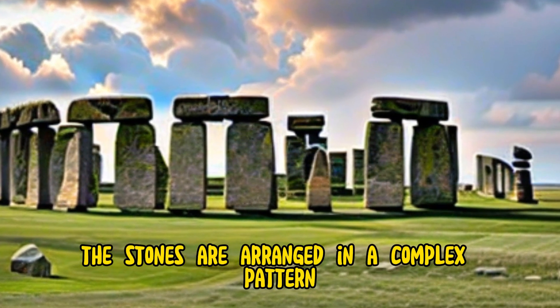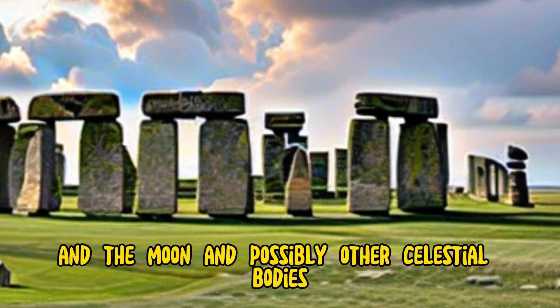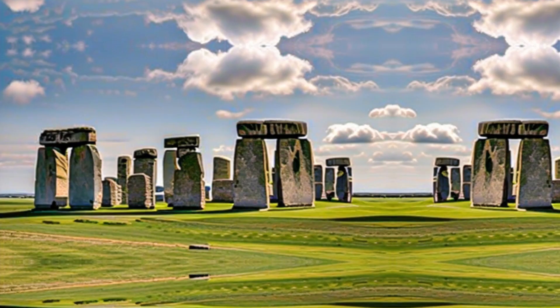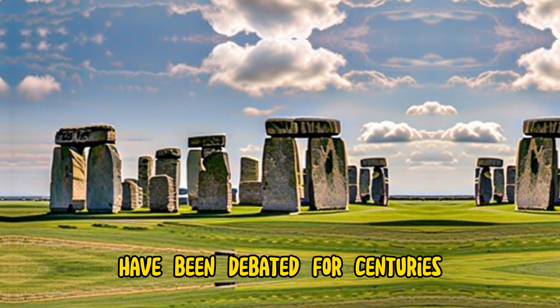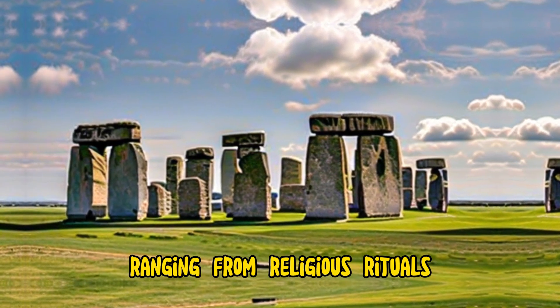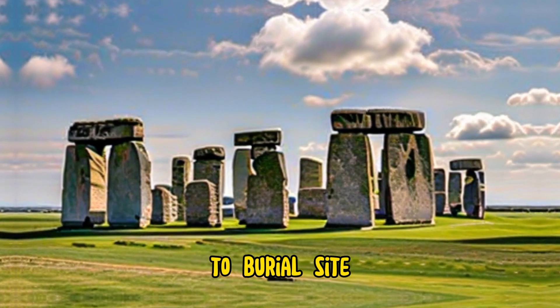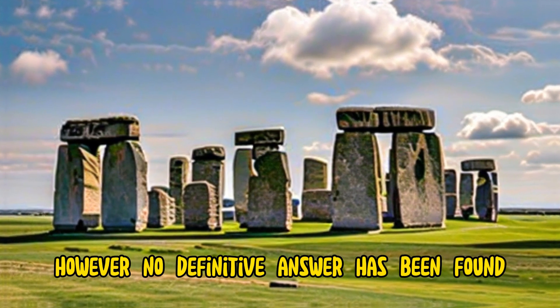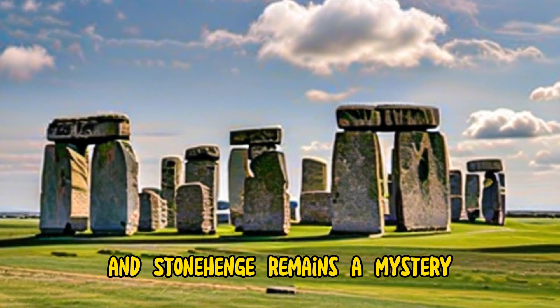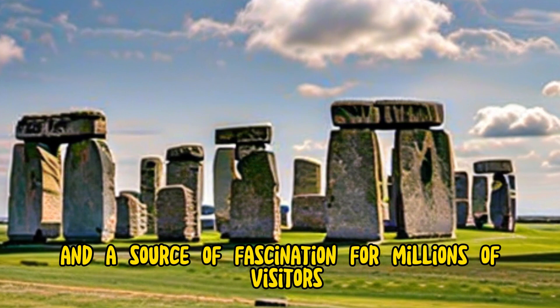The stones are arranged in a complex pattern that aligns with the movements of the sun and the moon, and possibly other celestial bodies. The purpose and meaning of Stonehenge have been debated for centuries, and many theories have been proposed, ranging from religious rituals to astronomical observations to burial site. However, no definitive answer has been found, and Stonehenge remains a mystery and a source of fascination for millions of visitors every year.